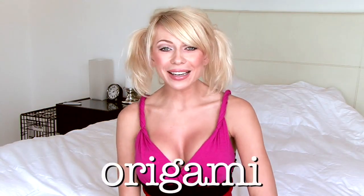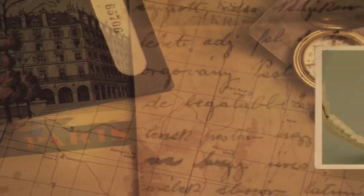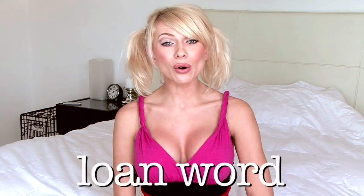Marina wanted to know the origin of the word origami, as she saw so much of it when she was in Japan. Interesting question — hard for words decided to investigate. Origami is a loan word from Japanese, much like other words we've learned.